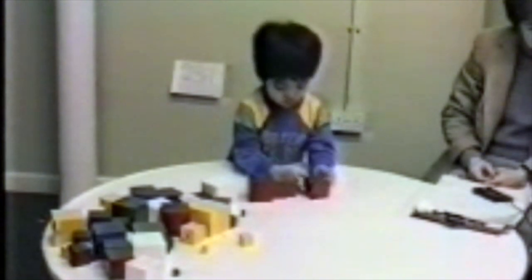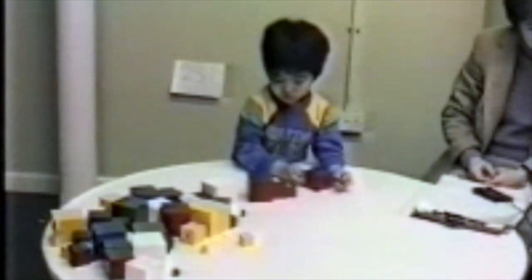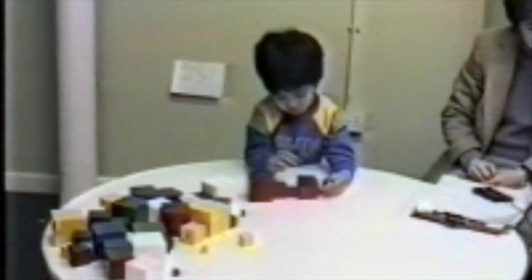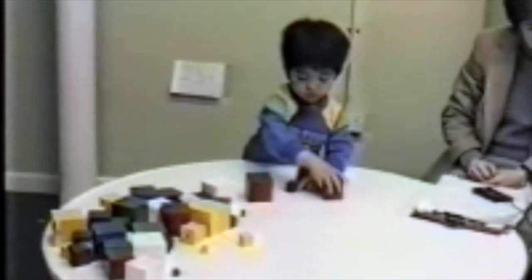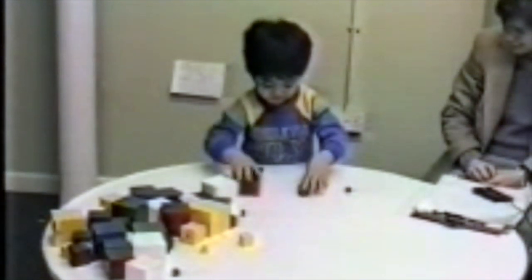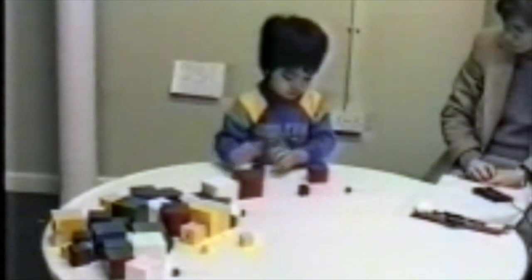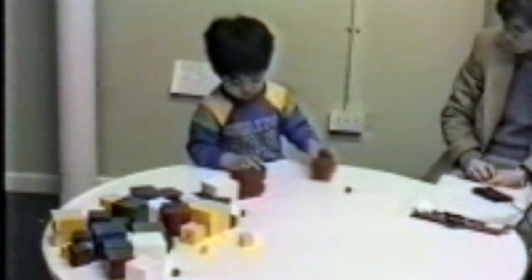Hubert is having particular difficulty with the second biggest. He seems unable to place it next to the biggest one, as if he doesn't actually have a concept of biggest and second biggest. Hubert is not typical of an average four year old in that he seems unsatisfied with his incorrect series, and he perseveres as if he knows there must be a correct solution.